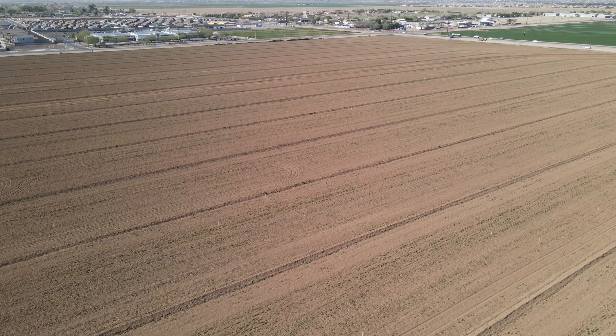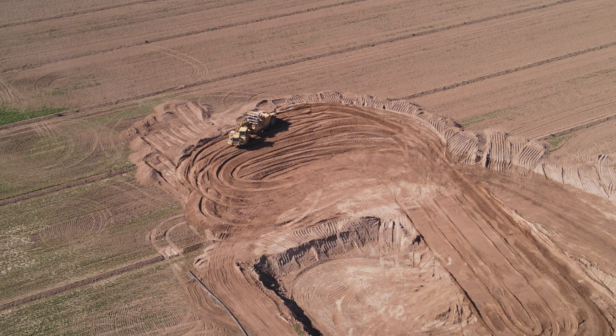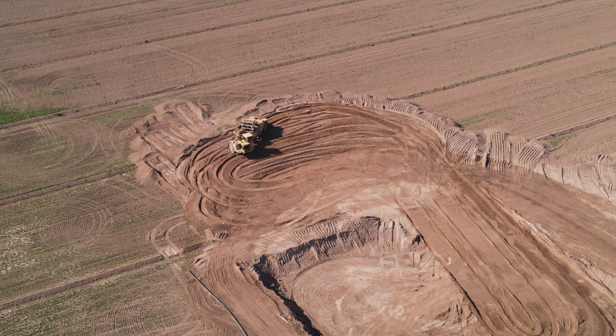This earth mover — what they're going to do is dig a huge pond, or create a huge pond there. They'll line the bottom with plastic and then put water in it, and they'll pump the water out of the pond and into a spray truck like what you see parked down there. And then wherever they're working and making dust, they'll spray down the dirt. You can see he's dumping the dirt there, then goes back down in the hole and scrapes up some more.